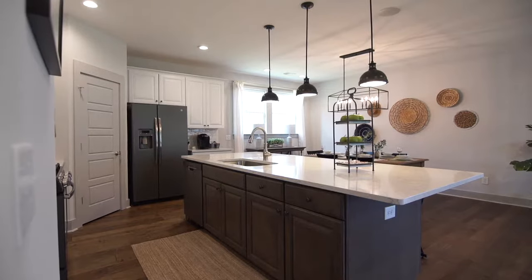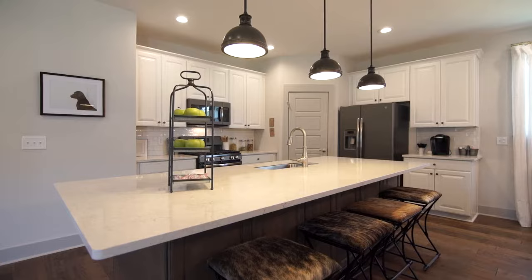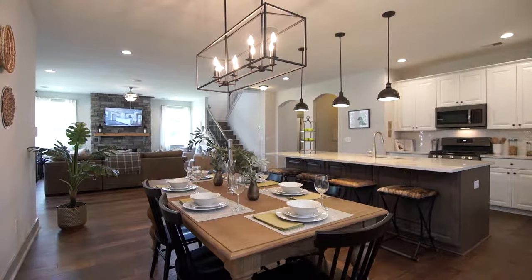Continuing into the kitchen, the first thing that catches your eye is the massive island. With cabinets on either side and a walk-in pantry, this kitchen has plenty of storage space. Are you the chef of the family but don't want to miss a second of college football? The Belmont allows you to do both, which is my favorite part about this home.